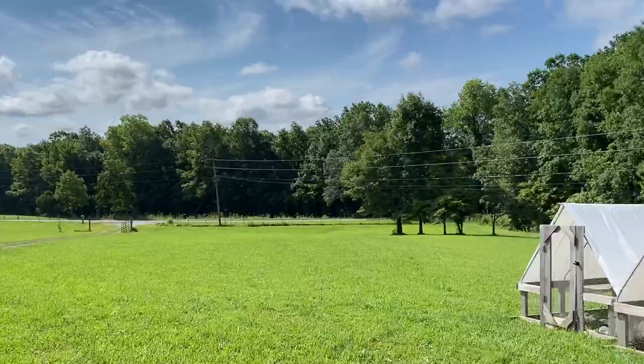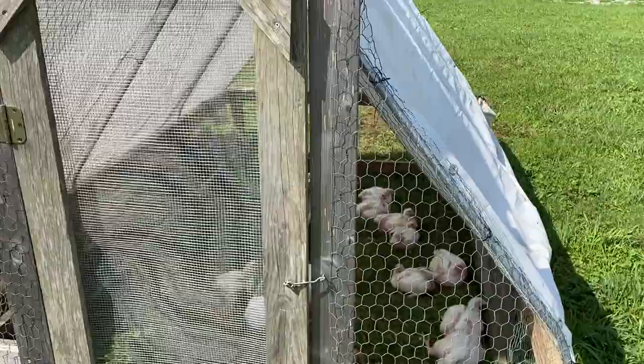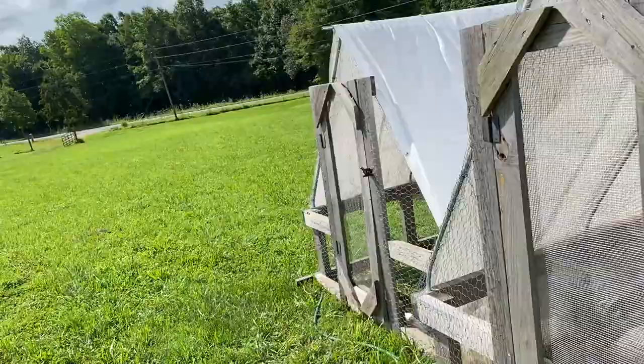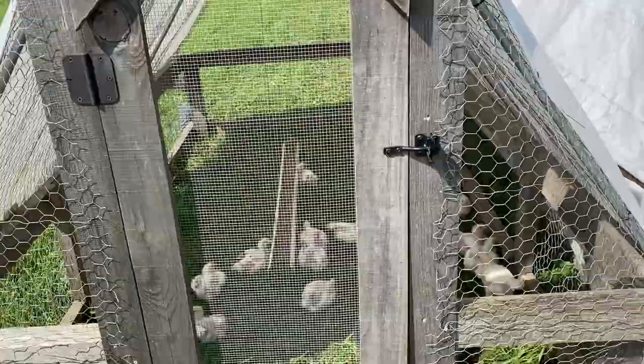Good morning guys, welcome back to the farm. Today we've had some issues with our Cornish cross. If you guys have been following us, you know we raise Cornish cross — we love this breed. We've got three pens out here getting ready. We've been able to learn how to raise enough meat for our family, and now we're big enough where we've been selling at markets as well, bringing in a little bit of money for the farm.